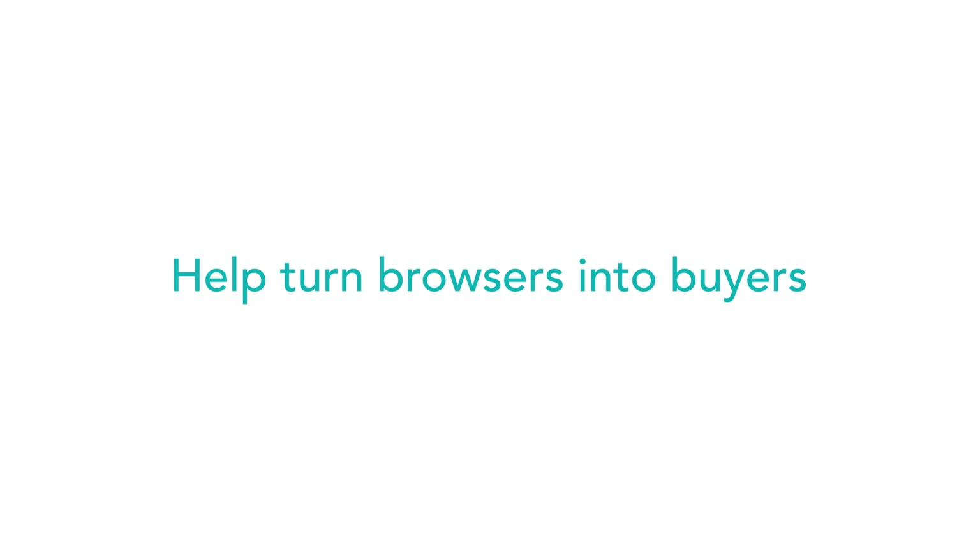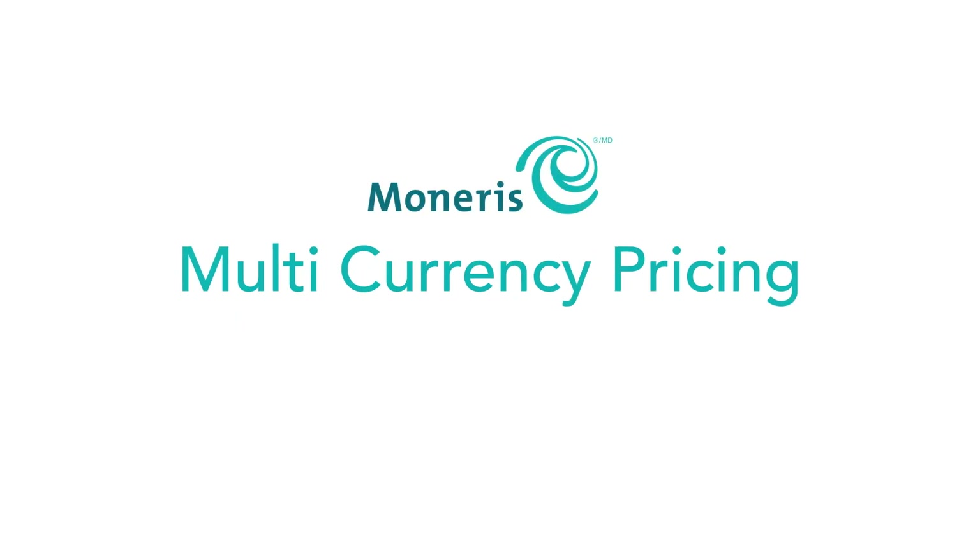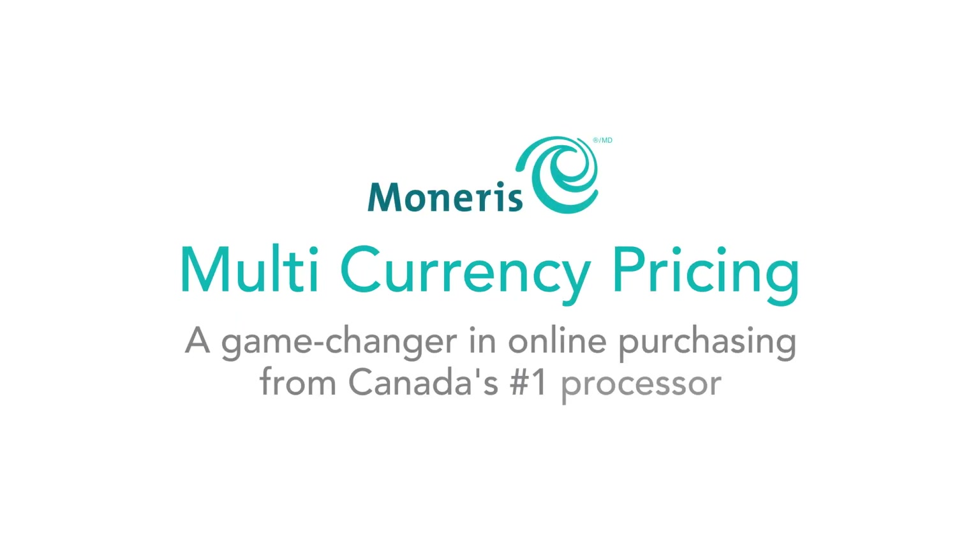Expand your global footprint and help turn browsers into buyers with Multicurrency Pricing, a game-changer for retailers in online purchasing from Canada's number one processor.